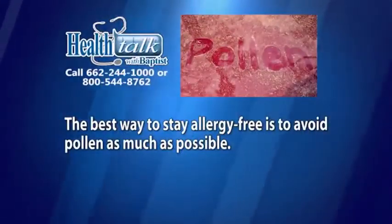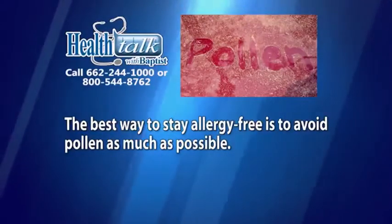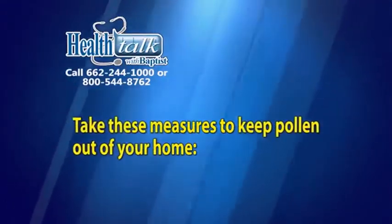What are some treatments for spring allergies? The best way to stay allergy free is to avoid pollen as much as possible. Take these measures to keep pollen out of your home.